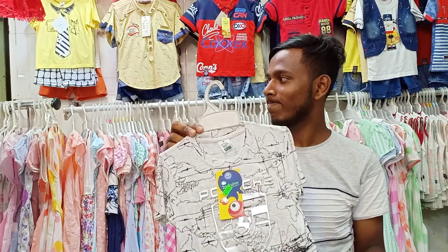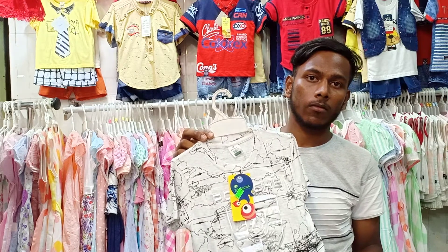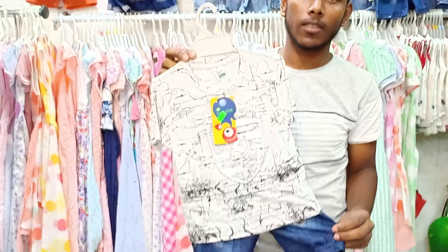Hello guys, welcome to Madinaz. Madinaz is an exclusive collection. Today we are going to see how many collections are available.